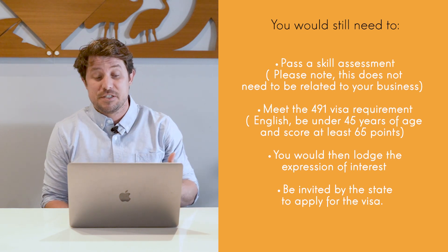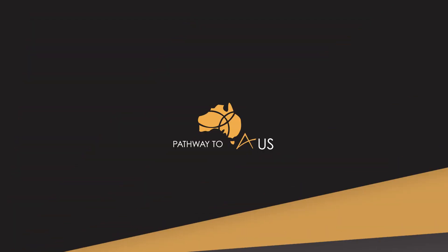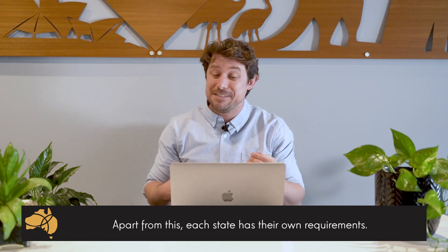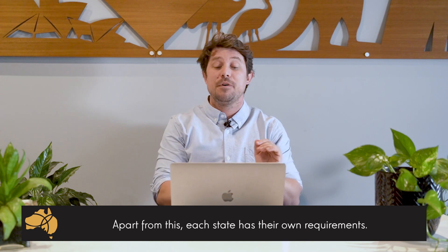You must then lodge an expression of interest and be invited to apply for that visa from each state. Apart from these requirements, each state has their own specific requirements, and I'm going to give you a very basic overview of the individual state requirements below.